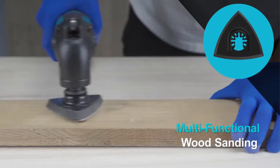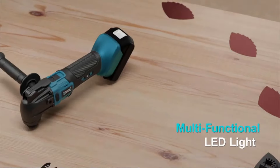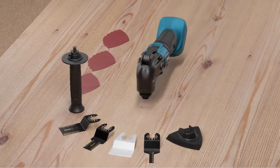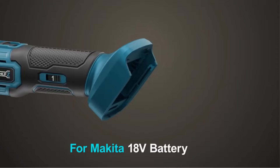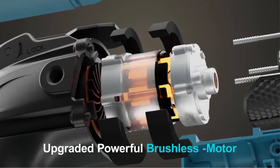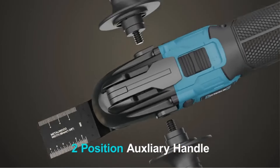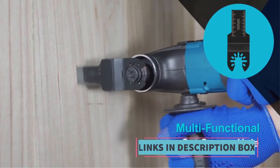Whether it's cutting wood, drywall, nails, or removing grout, the cordless oscillating tool offers versatility to handle various materials and applications with ease. One of the key advantages is its brushless motor, which not only delivers more power but also extends the tool's lifespan by reducing wear and tear. The cordless design eliminates the hassle of dealing with cords. The kit typically includes essential accessories such as blades and sanding pads, ensuring users have everything they need to start working right away.